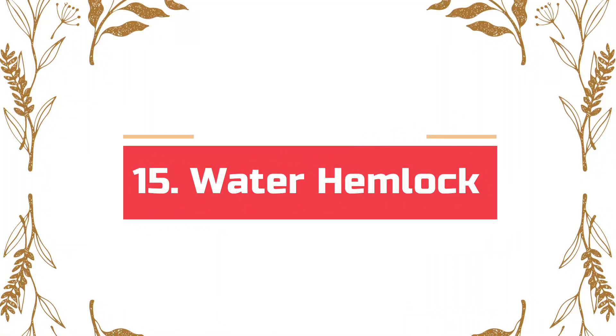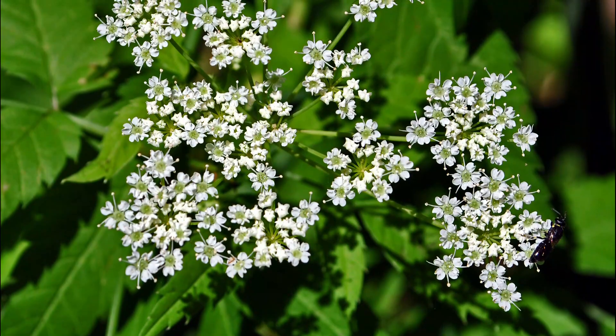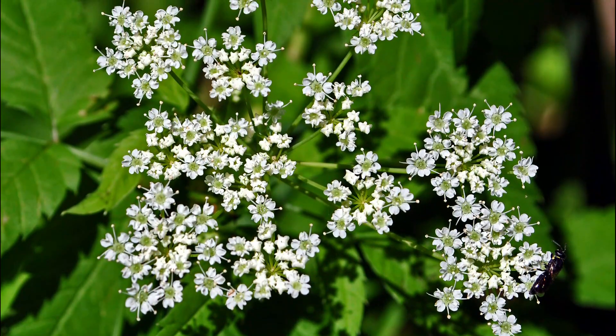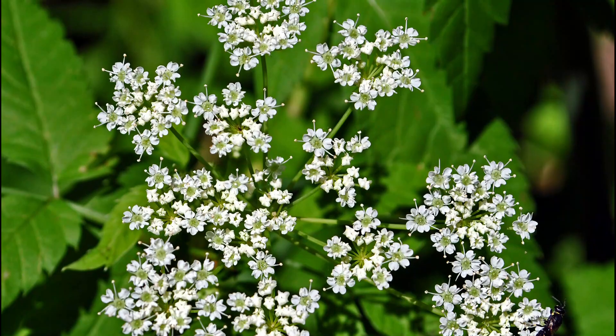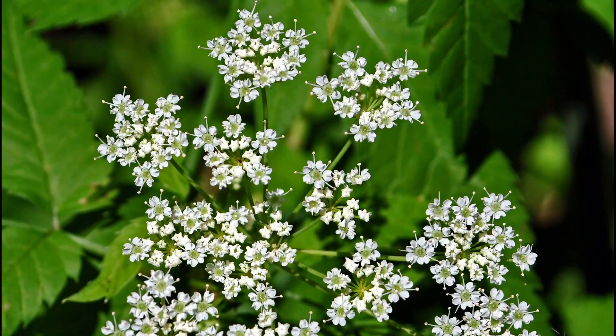Number 15: Water Hemlock. Water hemlock is closely related to poison hemlock, one of the most intensely toxic plants in North America. This large wildflower from the carrot family is also confused with celery or parsnips. However, water hemlock is filled with poisonous cicutoxin that can cause death if ingested.